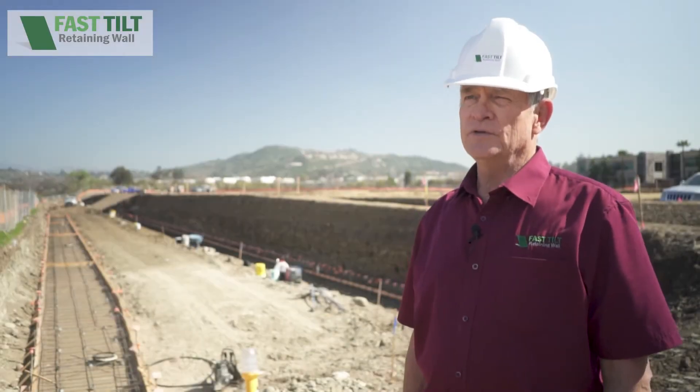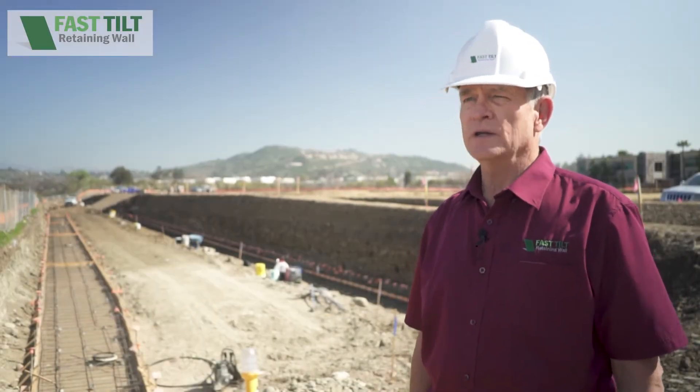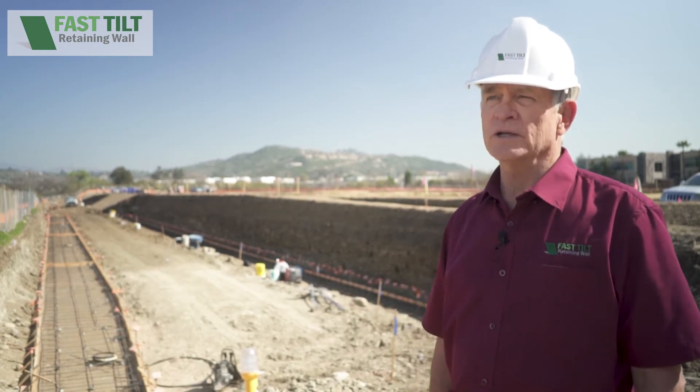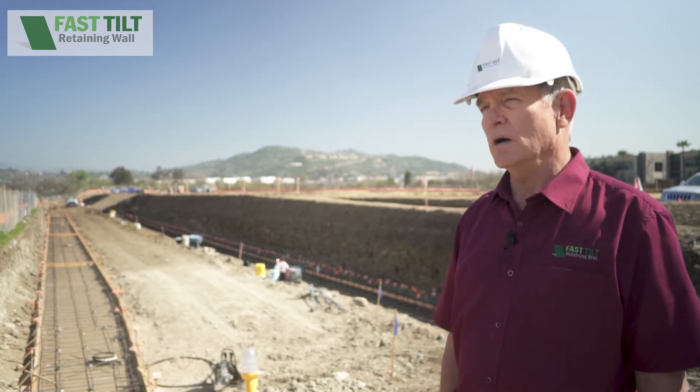We're back out at Riverview on day six. We'll be pouring the wall today. As you can see here, we have a 400-foot, six-foot-wide sidewalk set up that will become a wall.